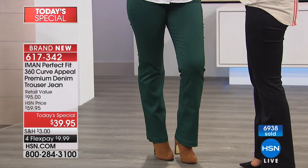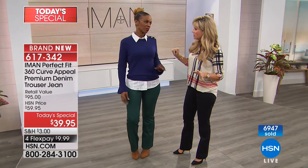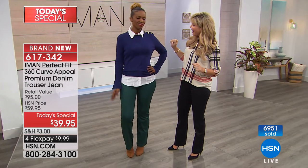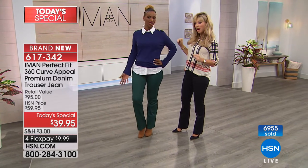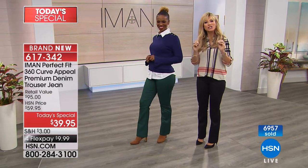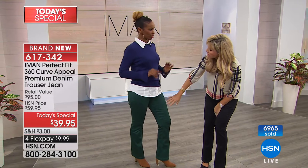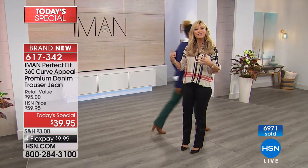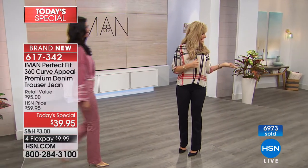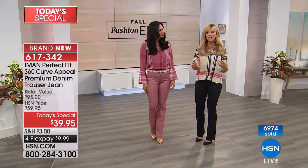Ingrid is wearing a size 10, though her normal size is a 6 or 8 — but that's what's nice about it. The stretch gives you a customized fit. She's in an average inseam. That's the beauty of this pant — it customizes to you.